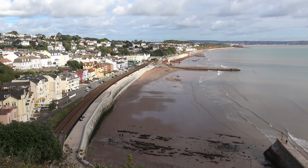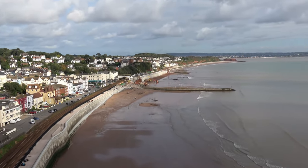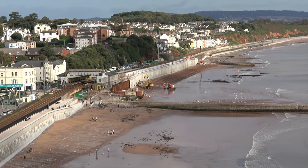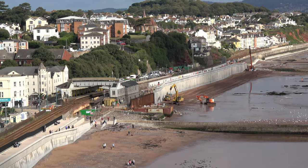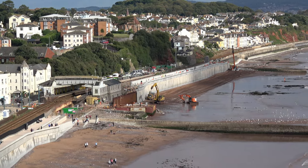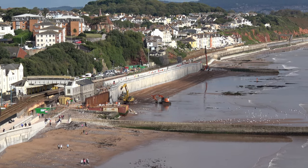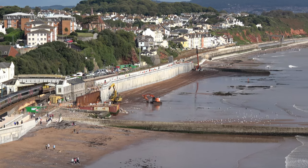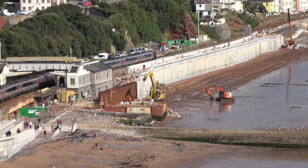Let's zoom up a little bit and show a bit more of what they're trying to do down there. The work is carrying on as we speak. You can see a train going through now on the left, and that building there is Dawlish railway station.